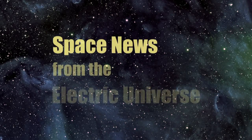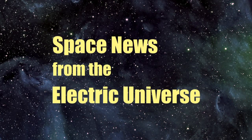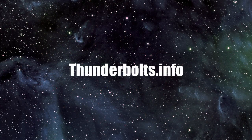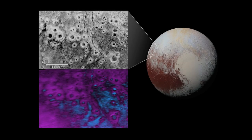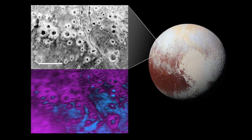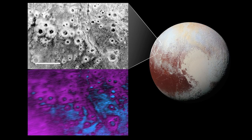Welcome to Space News from the Electric Universe brought to you by the Thunderbolts Project at Thunderbolts.info. A spectacular, recently released image of the surface of the dwarf planet Pluto is yet again sending planetary scientists back to the drawing board.